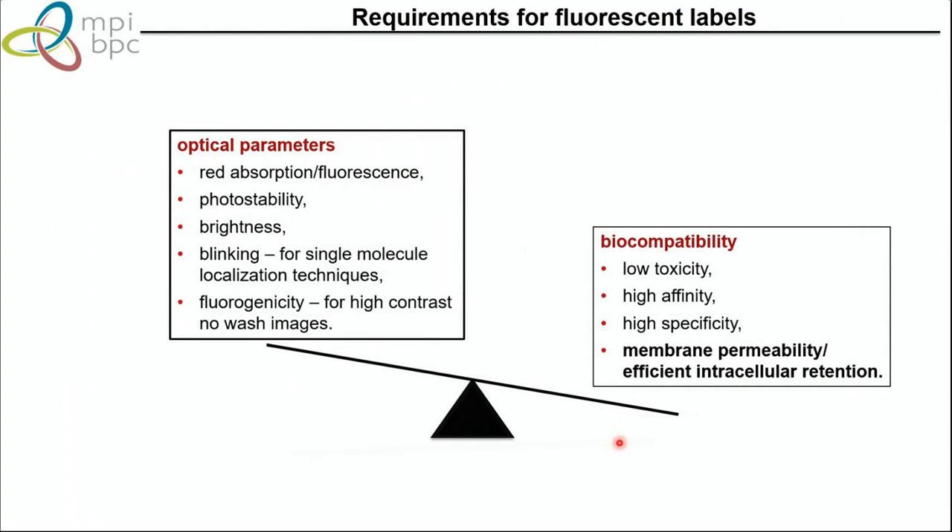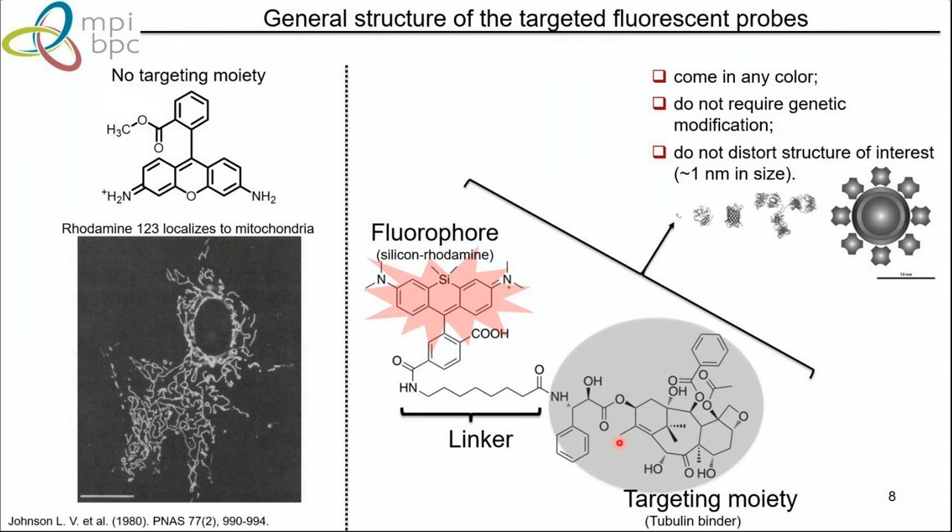Going back to the history of rhodamine: in the 1980s, rhodamine was used just as a dye — if you put it on living cells, it stains mitochondria nicely. But of course you want to stain other structures, and for that we use a different design: a fluorophore coupled via a linker to a targeting moiety. Such probes are theoretically available in any color, don't require genetic modification because they bind directly to the target, and don't distort structures much because of their small size — much smaller than quantum dots, antibodies, or nanobodies.